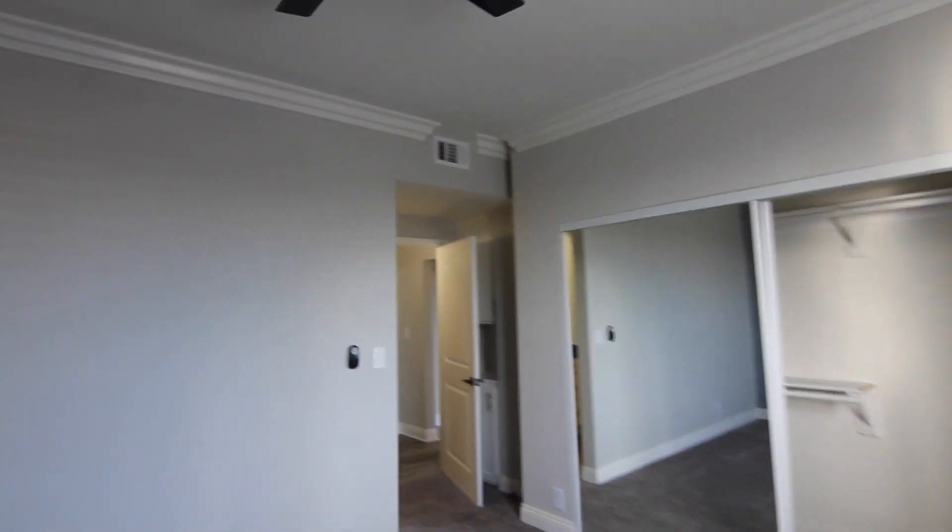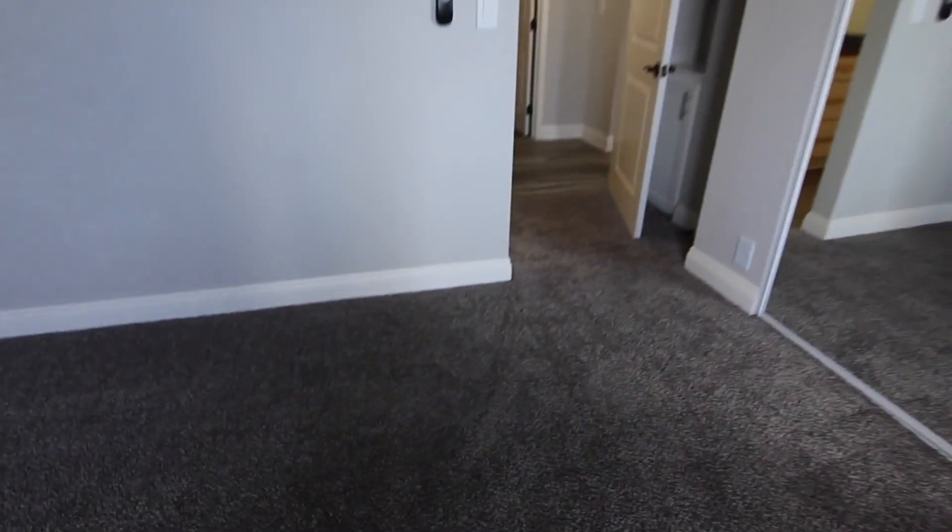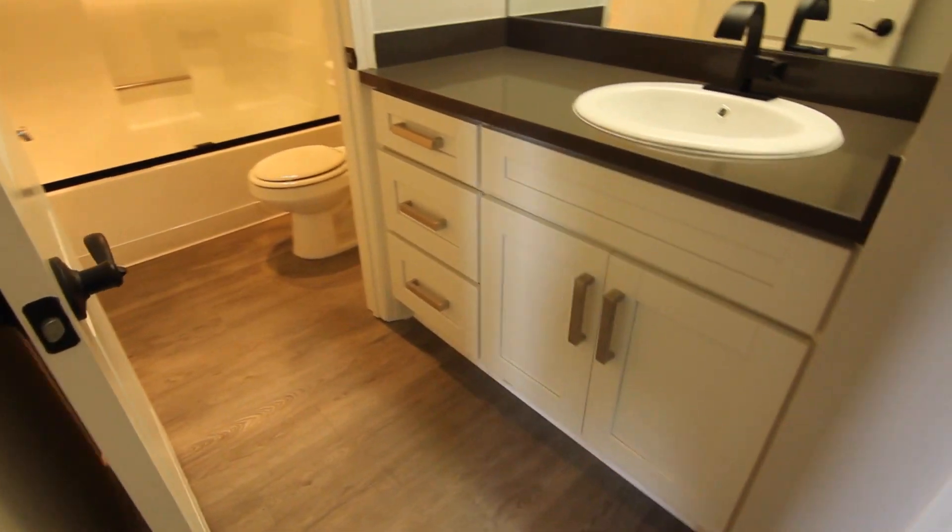The bedrooms are incredibly spacious and have new plush carpet, mirrored closet doors, and ceiling fans.